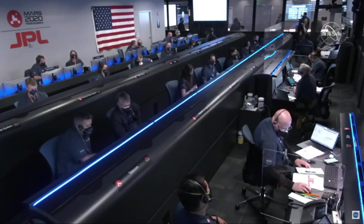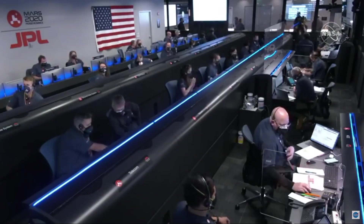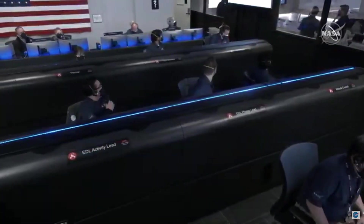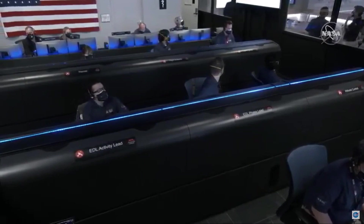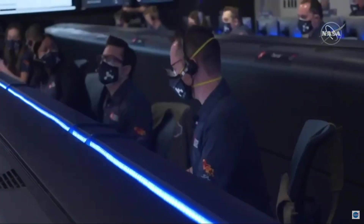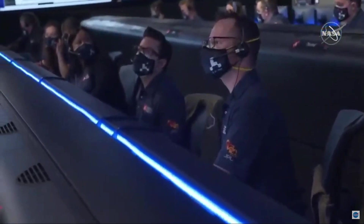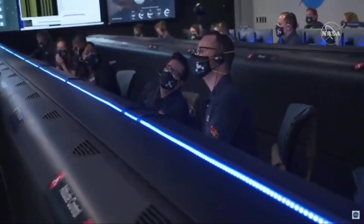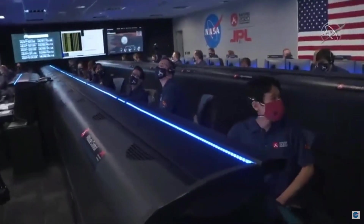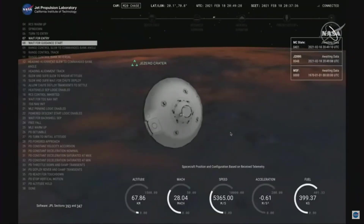Navigation is also confirming that we can see a little bit of that slowdown of the atmosphere on the Perseverance entry capsule. Our current velocity is about 5.36 kilometers per second at an altitude of about 67 kilometers from the surface. We are probably seeing MRO plasma blackout at this point.